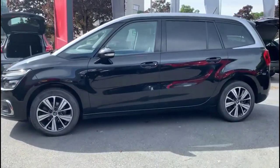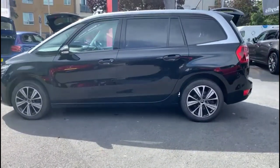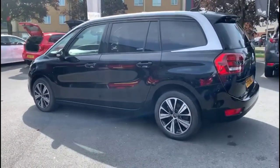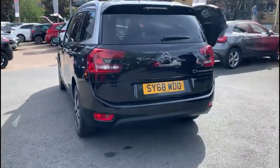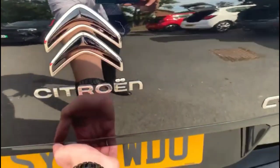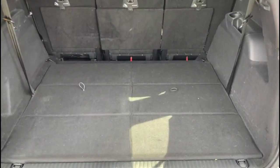This vehicle comes with many features, including rear privacy glass, rear spoiler with integrated LED brake lights, LED taillights, and parking sensors, as well as a very spacious boot and a third row of seats that fold down flat.